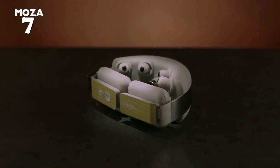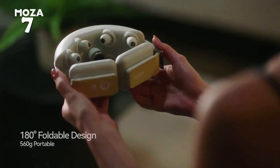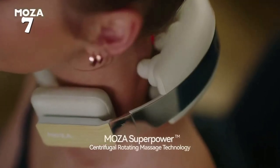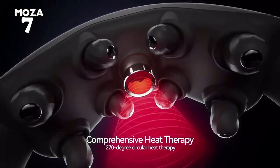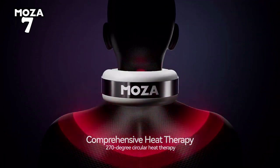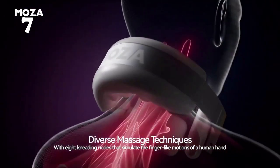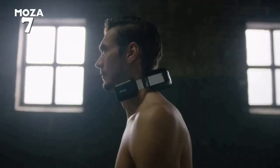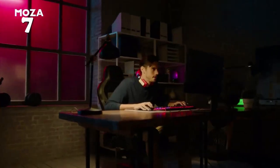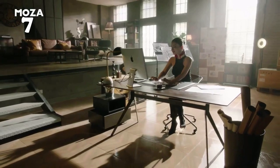Elevate your relaxation game with the high-tech innovative 4D massager. Precision designed for a next-level experience, it targets deep tissues with its 180-degree foldable design. Experience comprehensive 270-degree circular heat therapy and choose from eight kneading modes, replicating human hand motions. Take it to work to maximize productivity, or find tranquility while traveling. With silent massage technology, it's your serene escape.